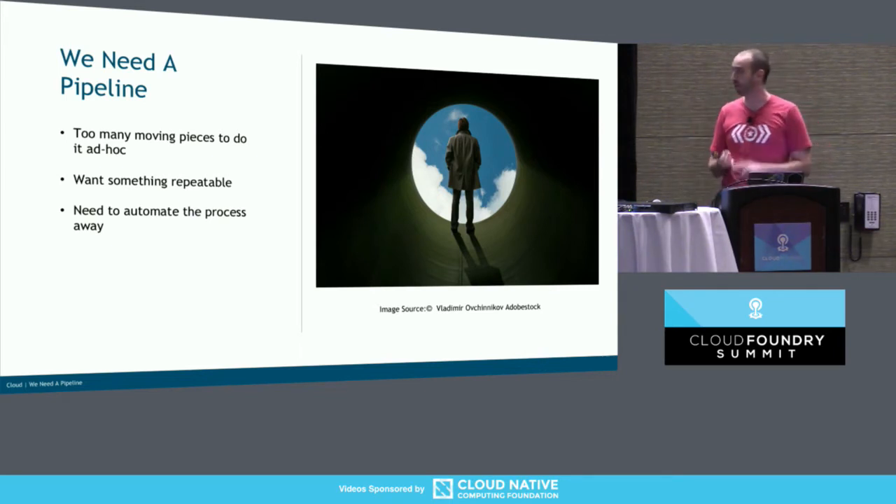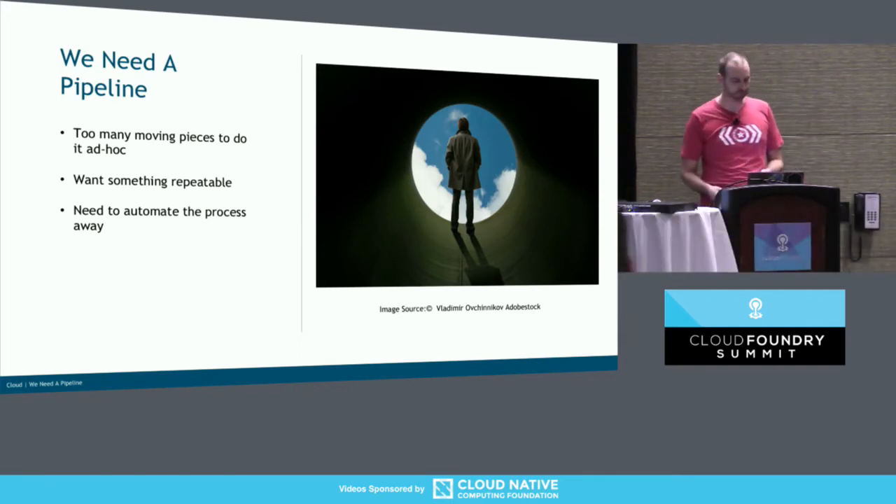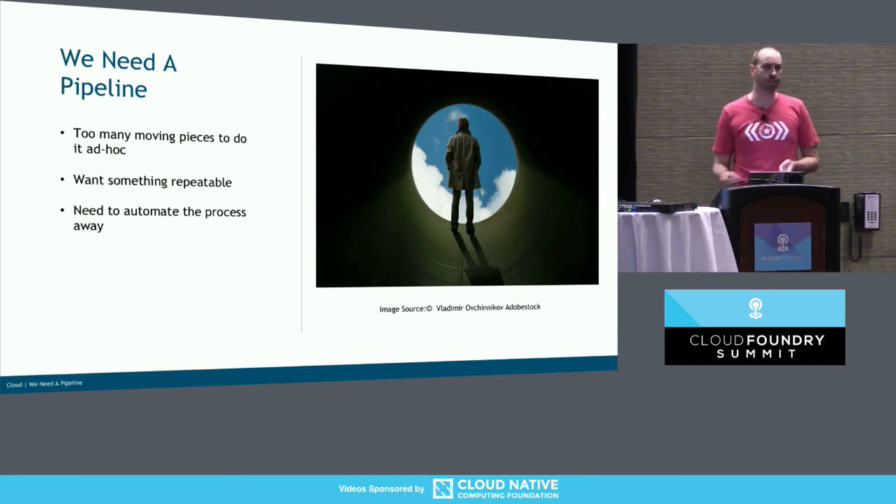So what do we want to automate? We want to automate testing, deployments, rollbacks. Ideally we do some zero downtime deploys. Those are not necessarily trivial, so it would be nice if everyone didn't have to do it all themselves.